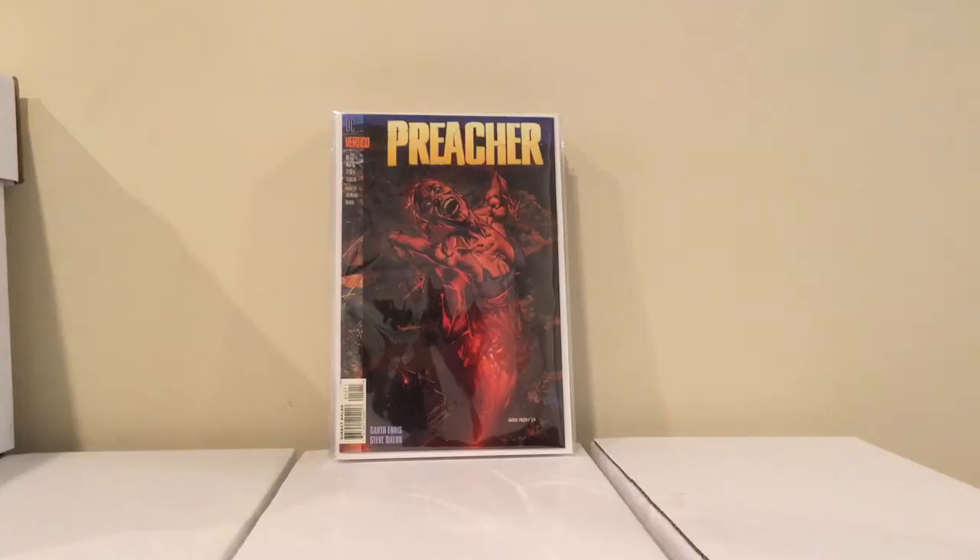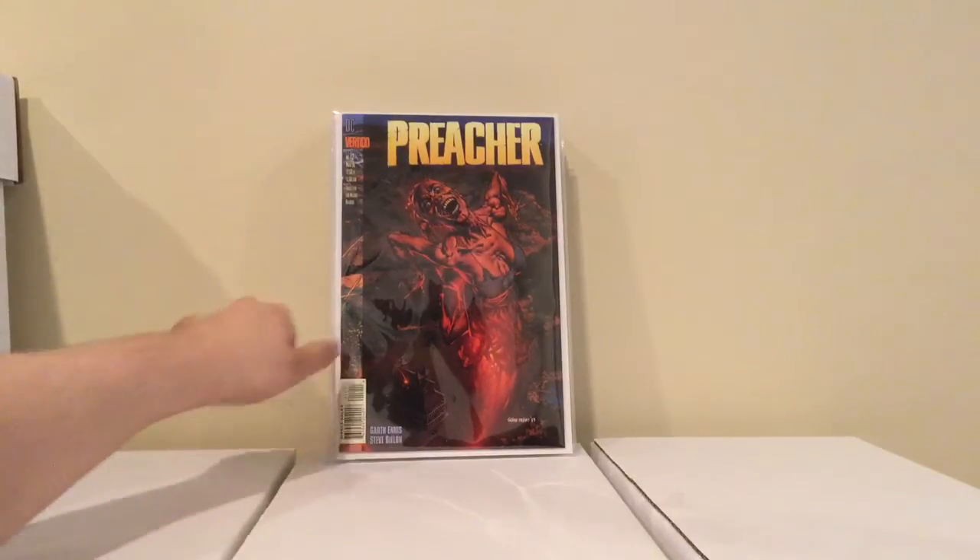And the last book I picked up there — Preacher number 12, The Death of Grandma. This book goes for like 20, 25 bucks, and if it's bagged it goes for even more. I couldn't find the thing, and finally I found it — he had it for 3 bucks.